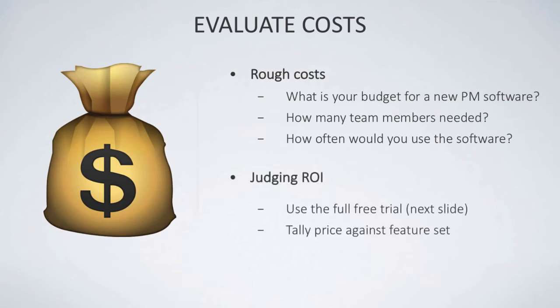Judging ROI is an important step. You need to work out whether the cost is worth the experience. Using the app through a full free trial — which I'll explain more shortly — is key. Tally the price against the feature set: if an application costs a bit more per month but adds an extra feature set that might come in handy in a year's time, it may well be worth the investment.